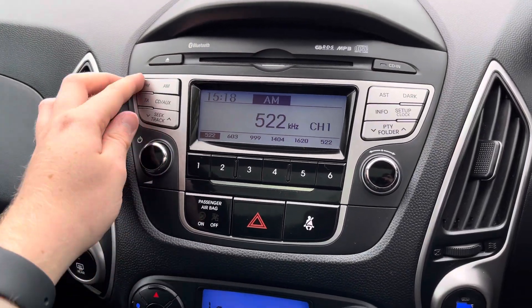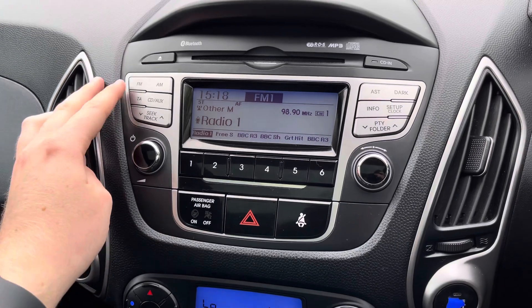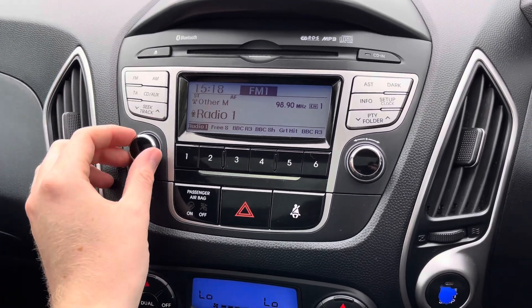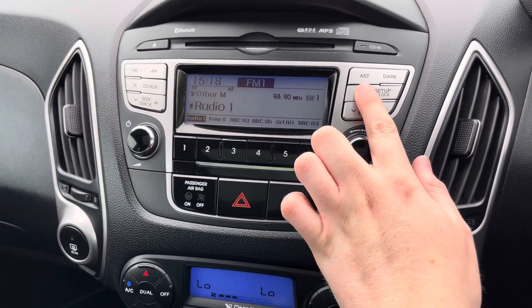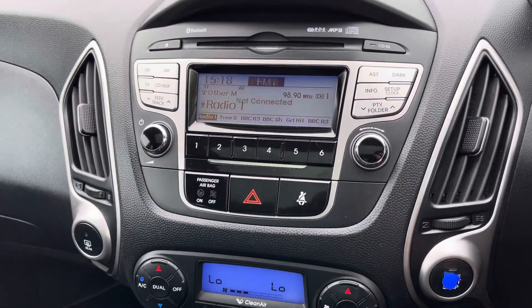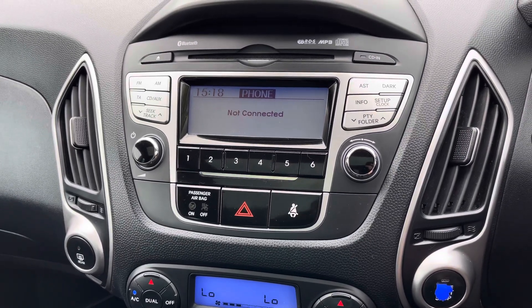Your radio here has FM and AM radio. There is also USB and auxiliary input allowing you to play your own music. The vehicle does also feature Bluetooth telephone connectivity, allowing you to safely make your hands-free phone calls while you're driving.